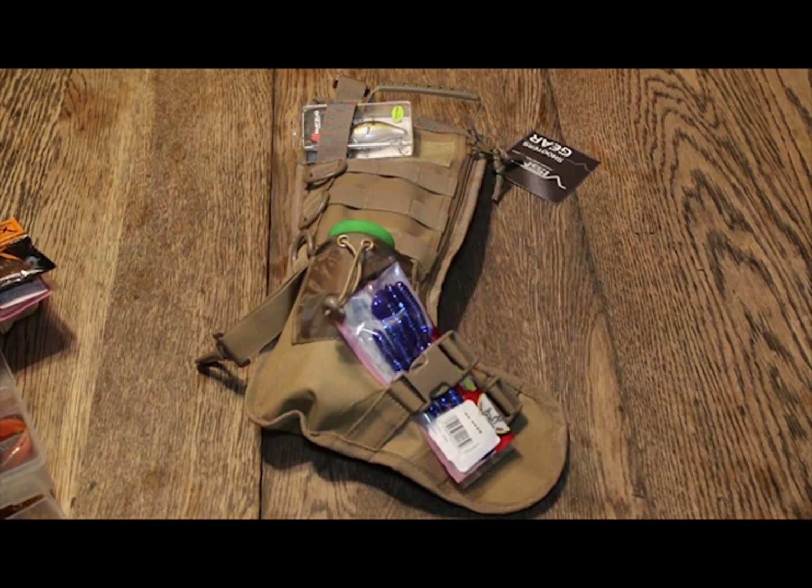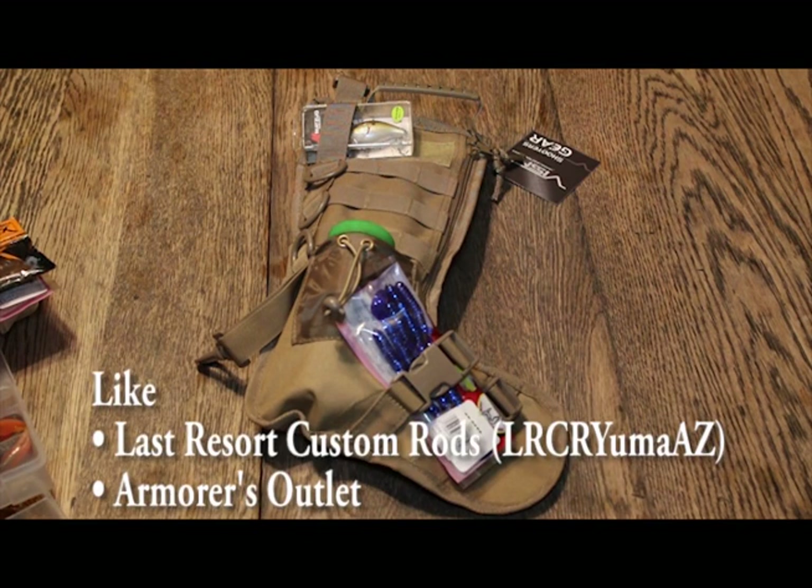It's holiday season here in the desert southwest. Merry Christmas and we have a contest for you. Like Last Resort Custom Rods and Armors Outlet on Facebook and our videos on YouTube.